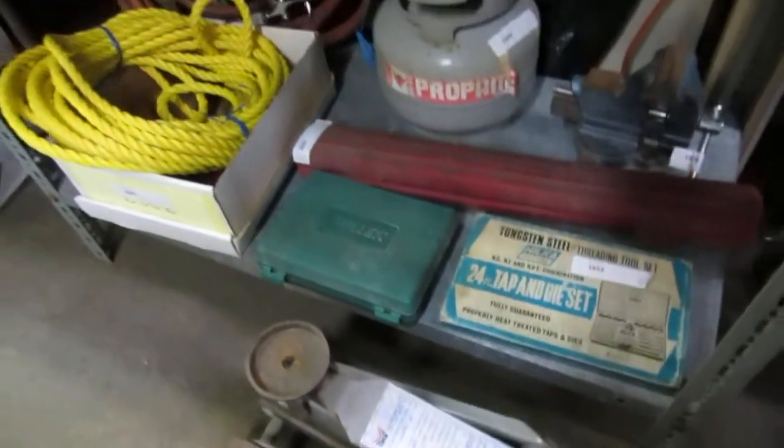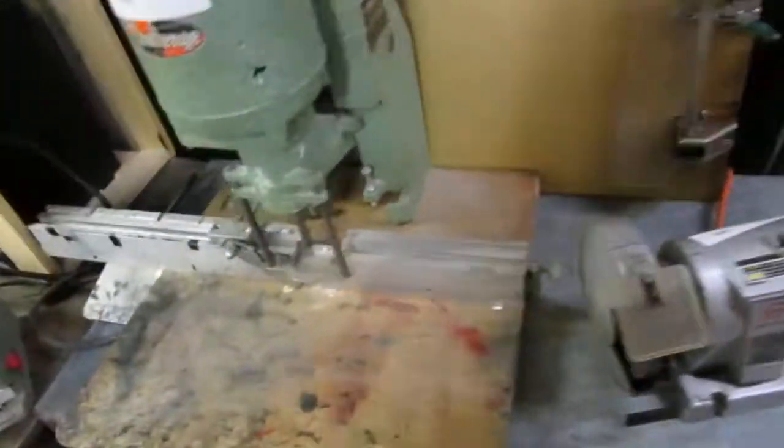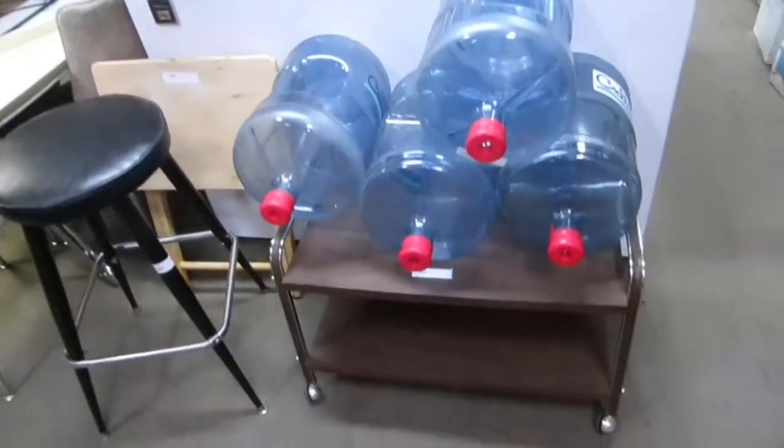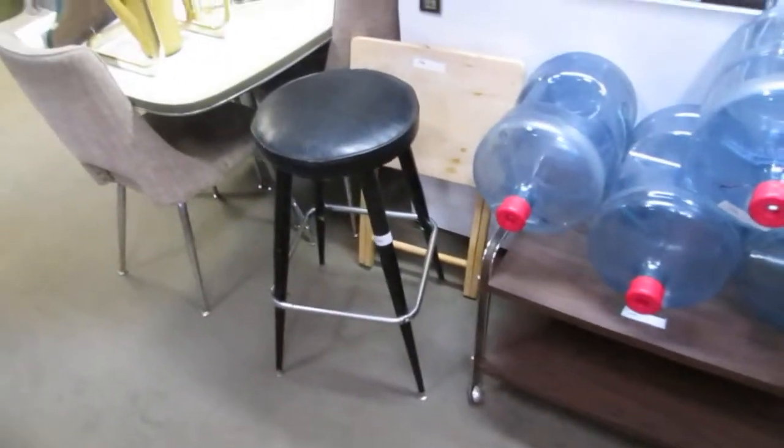We've got top and die sets, propane tanks, an airline, and some kind of drill thing that drills holes. We've got a grinder and a turns register system — don't know what it's for. We've got barrels for water, an old TV tray, a stool, and a deep freeze — it's a big one, used but it gets cold.